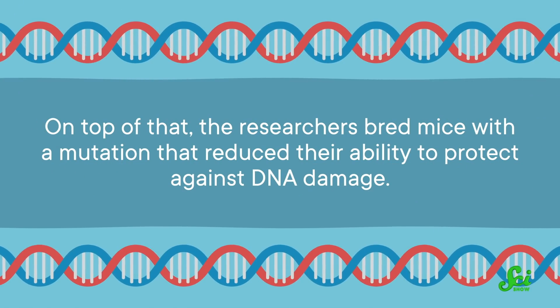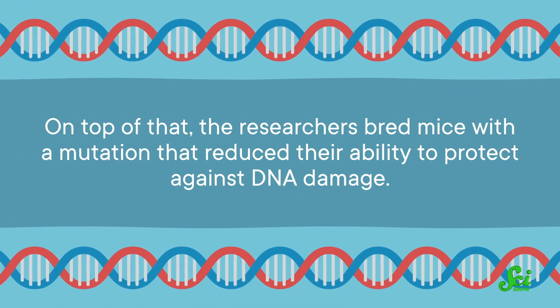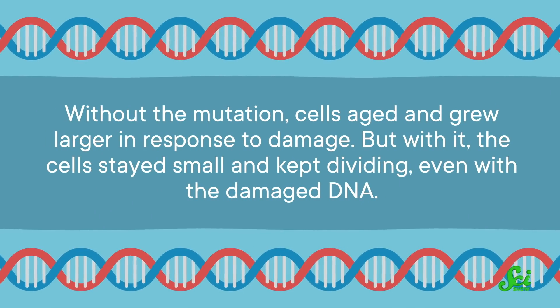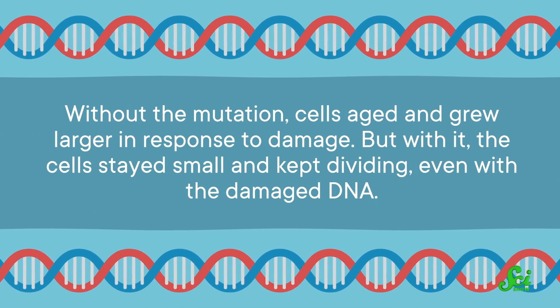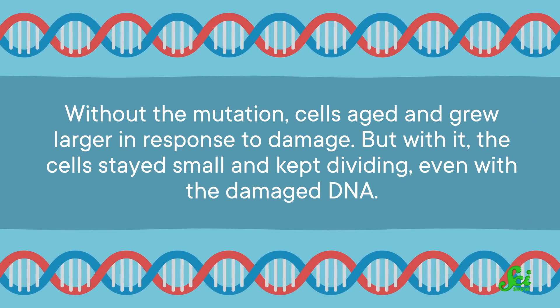On top of that, the researchers bred mice with a mutation that reduced their ability to protect against DNA damage. Without the mutation, cells aged and grew larger in response to damage. But with it, the cells stayed small and kept dividing, even with the damaged DNA.